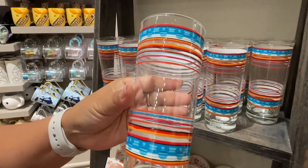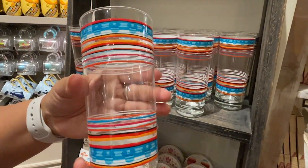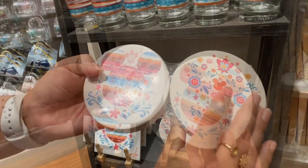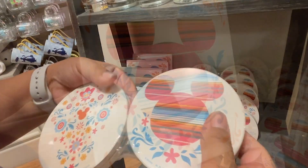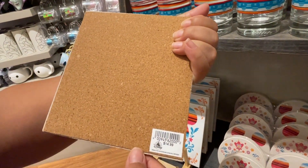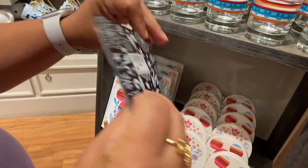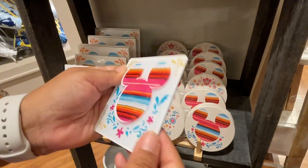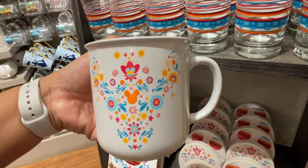We're in the home store and they have these cute glasses with very subtle little Mickey heads — $14.99. There's a whole collection: a set of four coasters with two Mickey head designs and two print designs for $24.99. There's also a little ceramic tile trivet with corkboard on the bottom for $14.99 — perfect for resting your spoons or spatulas when cooking. There's also a matching magnet and a plain white ceramic cup with one subtle Mickey head for $14.99.